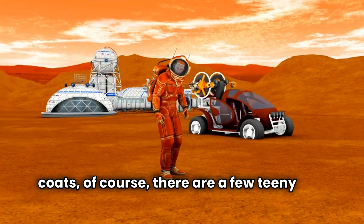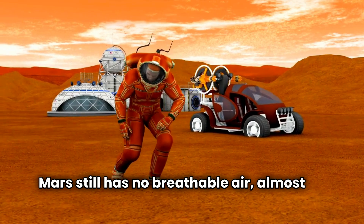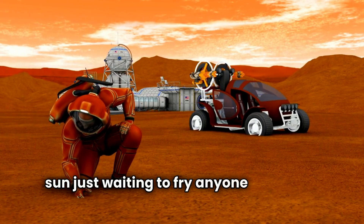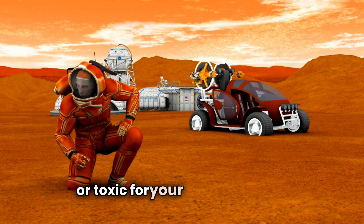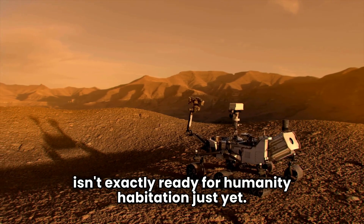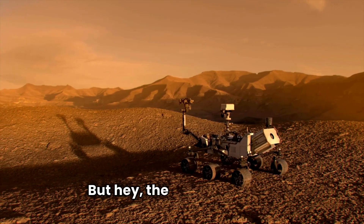Of course, there are a few teeny-tiny catches. Mars still has no breathable air, almost no atmospheric pressure, and deadly ultraviolet rays from the sun just waiting to fry anyone who steps outside. Plus, the soil might be too salty or toxic for your tomato plants. So even if we turn up the heat, Mars isn't exactly ready for human habitation just yet. It's like buying a house with no roof, walls, or plumbing — but hey, the view's nice.